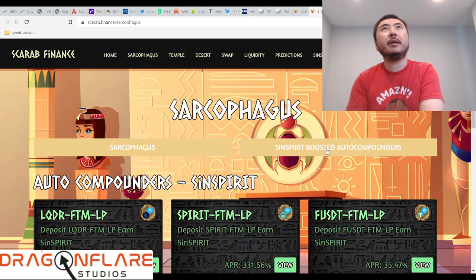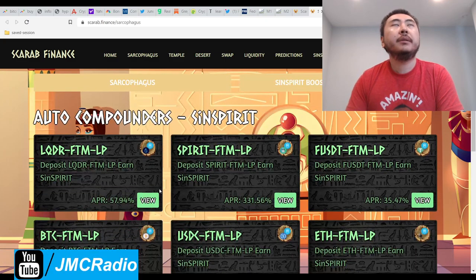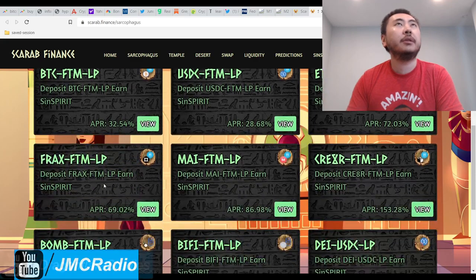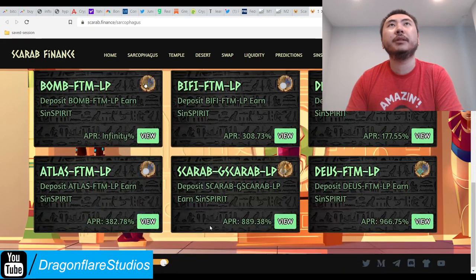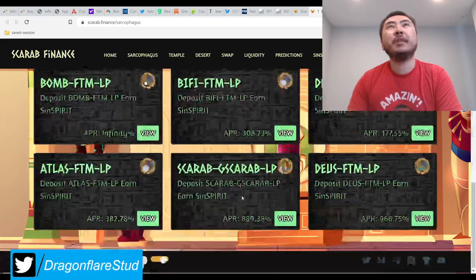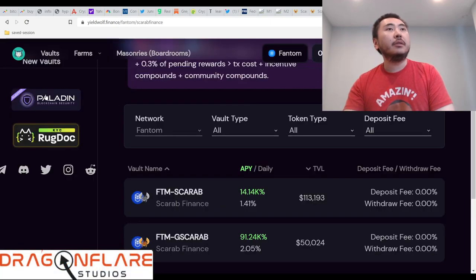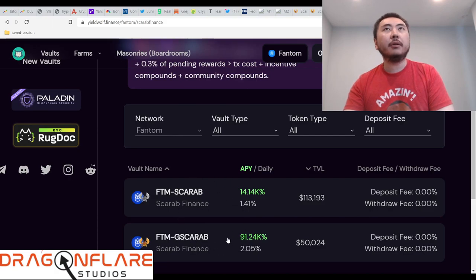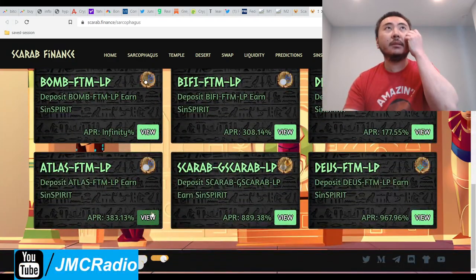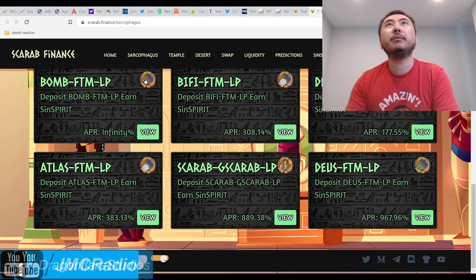I think this is probably the big thing about Scarab Finance — they have this Sin Spirit Boosted Auto Compounder. So if you buy these major cryptocurrencies like Bomb, BiFi, and a bunch of other coins I've never heard of — basically this website is kind of like if Yieldwolf actually started out as a tomb fork and then transitioned into becoming an auto compounder. I think that's basically what Scarab Finance really is. So if you want to do a little bit of risky plays, you could try Scarab G-Scarab LP.